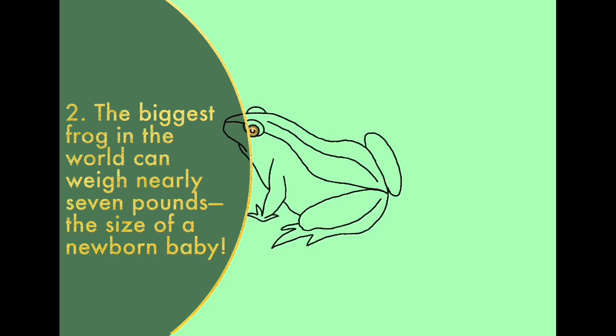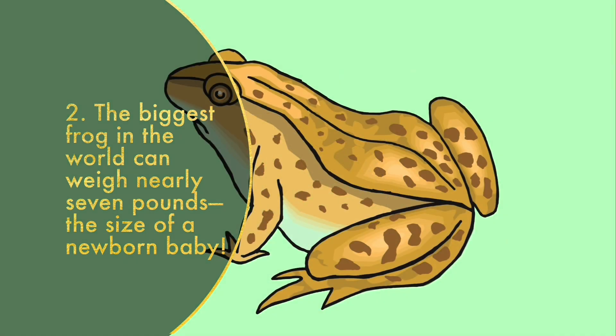The biggest frog in the world can weigh nearly 7 pounds — the size of a newborn baby! The Goliath frog, found in smaller ranges of the rainforest in Western Africa, are truly massive. They can grow to lengths of 2.5 feet with their legs extended. But despite their formidable size, they are now endangered. Hunting and habitat loss have caused steep population declines.